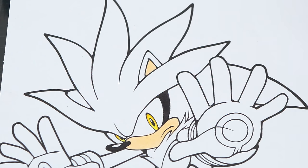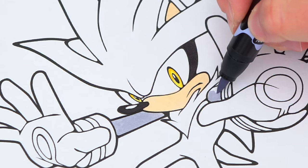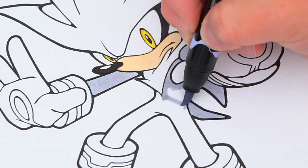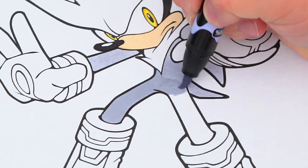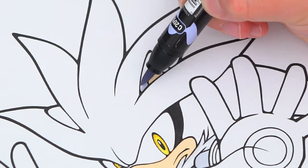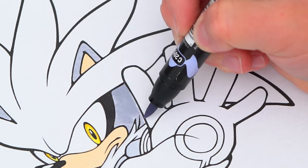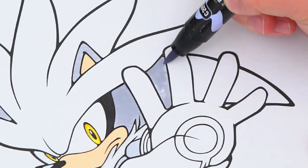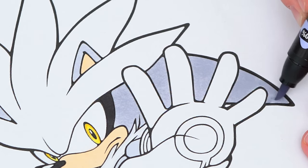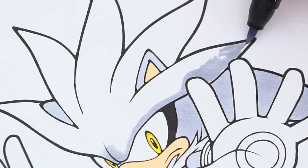The rest of his body is light gray and white. And then we're going to color this way.